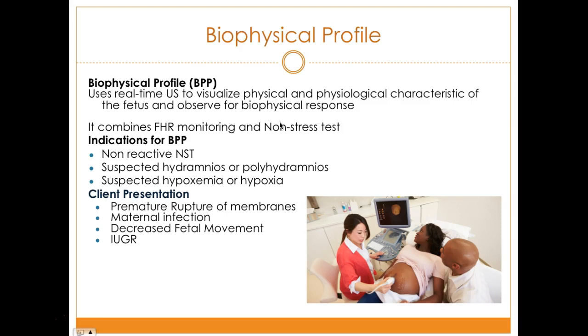The biophysical profile uses real-time ultrasound to visualize the physical and physiological characteristics of the fetus and observe biophysical responses, in combination with the non-stress test to determine fetal heart rate. Indications for the BPP include a non-reactive non-stress test, suspected hydramnios or polyhydramnios — meaning too much or too little fluid — or suspected hypoxemia or hypoxia.